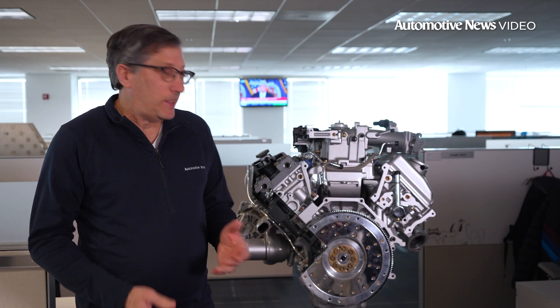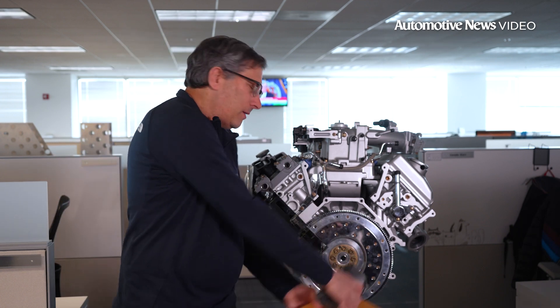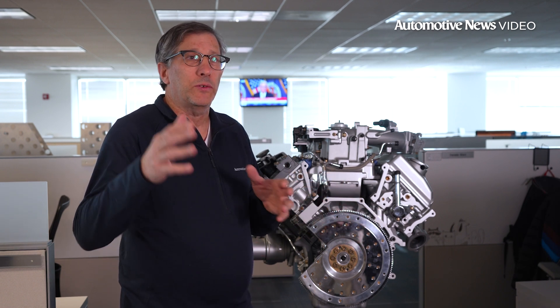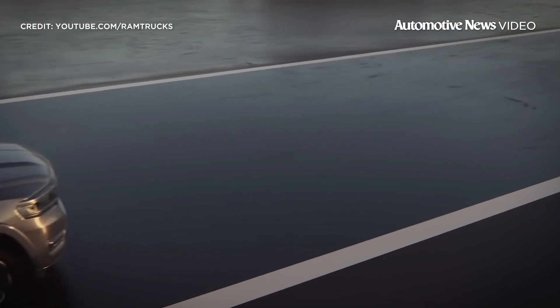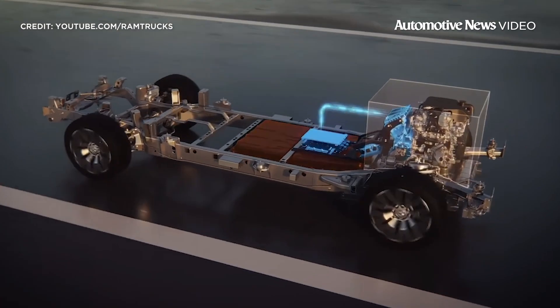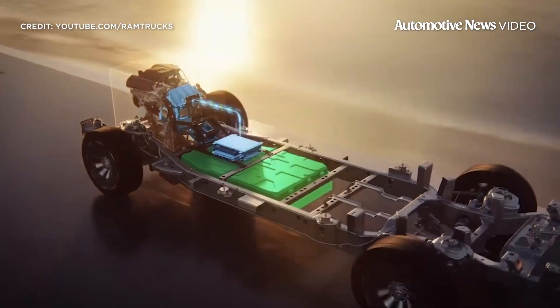The Ram Charger is going to be unlike any other pickup truck you can buy. Here's your basic truck engine, and behind every truck engine that's out there is a transmission that sits right about here. What makes the Ram Charger different is, instead of the transmission, this engine is connected to a generator, and that generator makes electricity for a battery pack and for two electric motors, one in the back and one in the front. So there's no direct path from the engine to the wheels, and that is going to make the truck drive very, very differently than anything you can buy today.